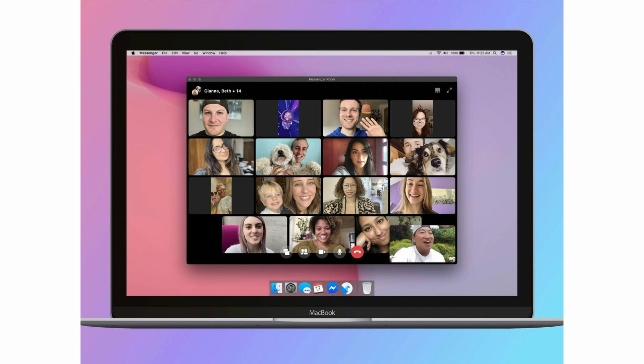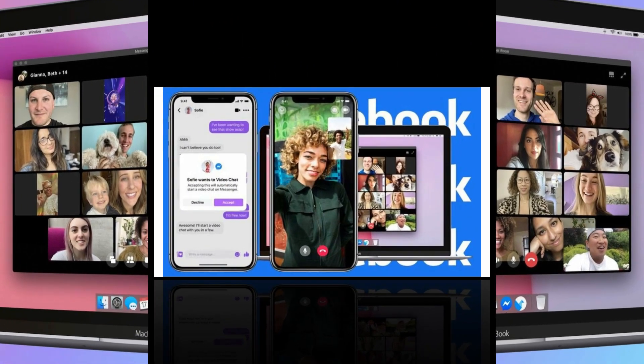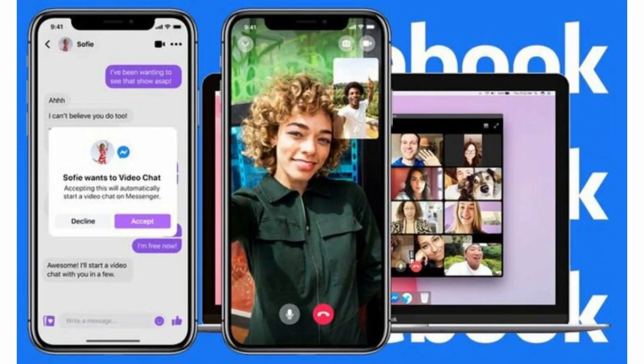You can start and share rooms on Facebook through news feed, groups, and events, so it's easy for you to drop by whenever you want. You can choose who can see and join your room, or remove people from your room and lock the room if you don't want anyone else to join.